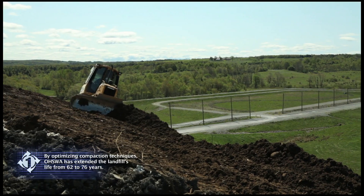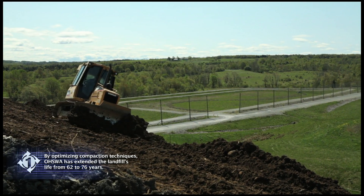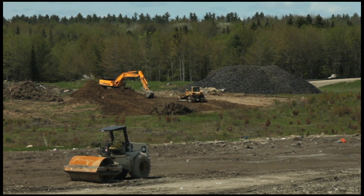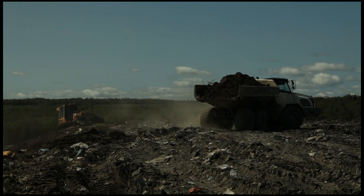Based upon our investment and the way the facility is operated, the facility has a remaining lifespan of over 70 years. We've increased the estimated life of the facility, which will ultimately benefit everyone in the two counties for years to come. There are many ways we operate a modern landfill that are different than the old days, including covering the waste daily to help control vectors and odor, and screening waste.